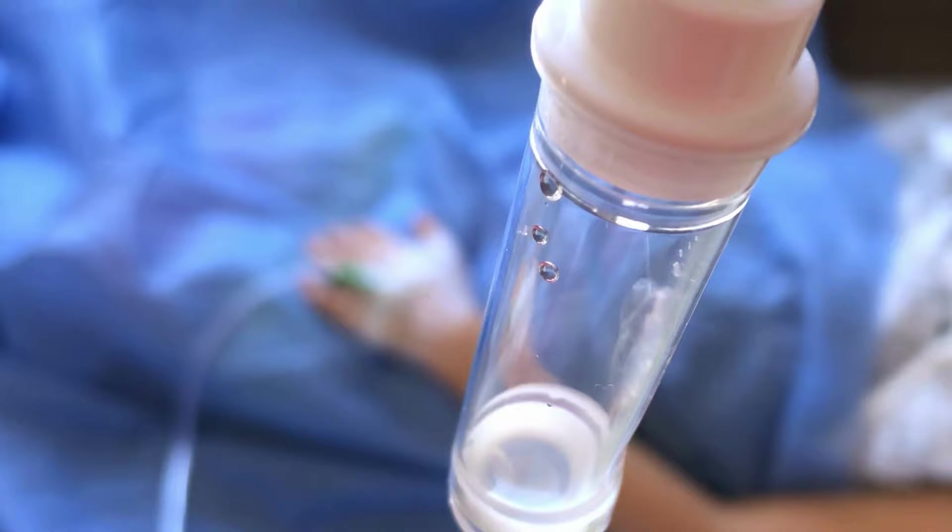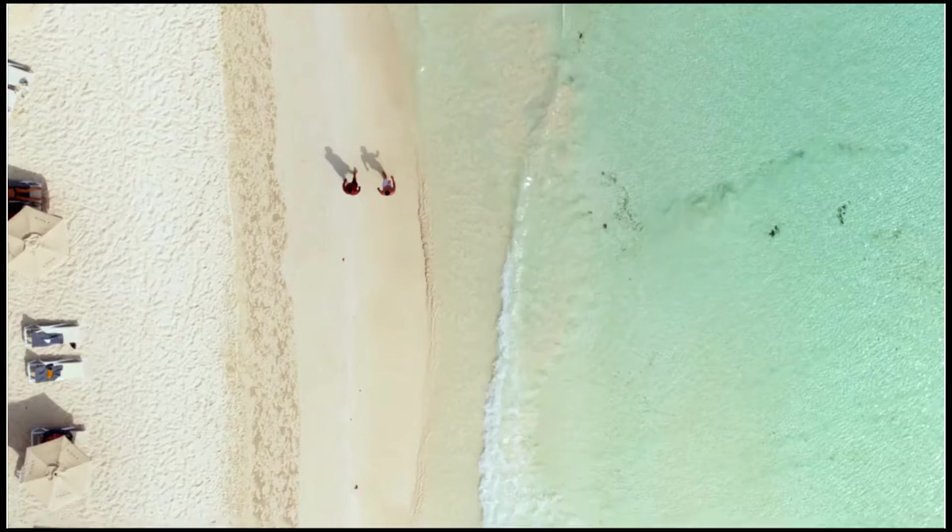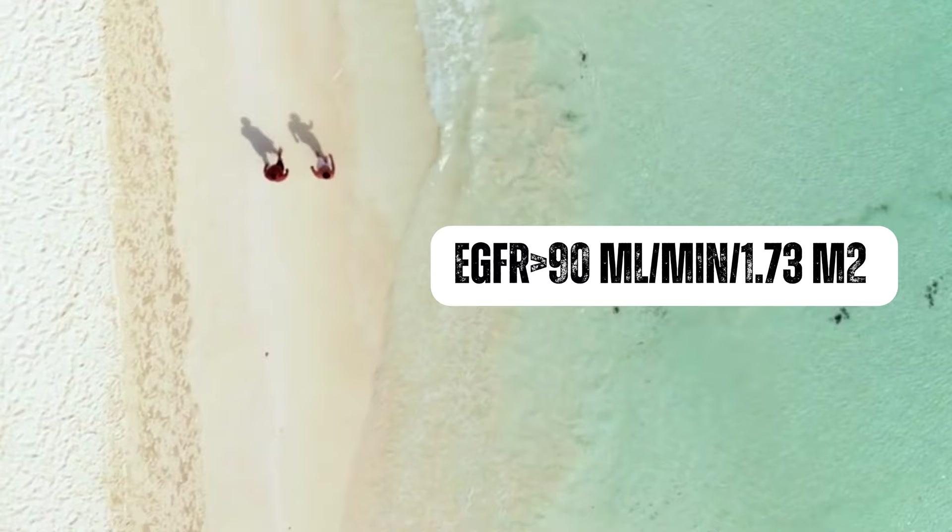The GFR measures the amount of blood that passes through the glomeruli, tiny filters in the kidneys that remove waste and excess fluid from the blood. A healthy GFR is typically considered to be above 90 milliliters per minute per 1.73 square meters.